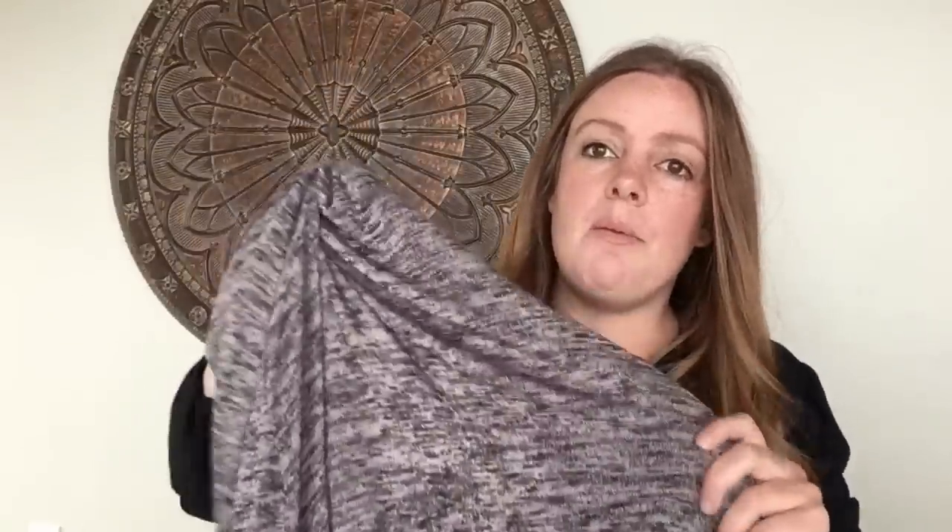This next one is a LuLaRoe duster cardigan — very long, with front pockets and a beautiful color. I actually found a few of these. I think a lot of people are finding LuLaRoe at their thrift stores right now, likely due to the brand's legal troubles or going out of business. The color is beautiful and classic. It's a size medium, and cardigans are great because they can fit multiple sizes.